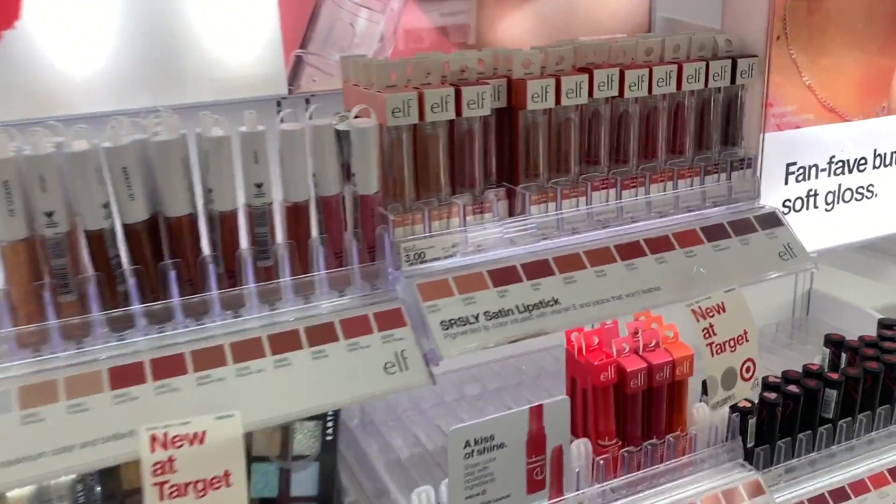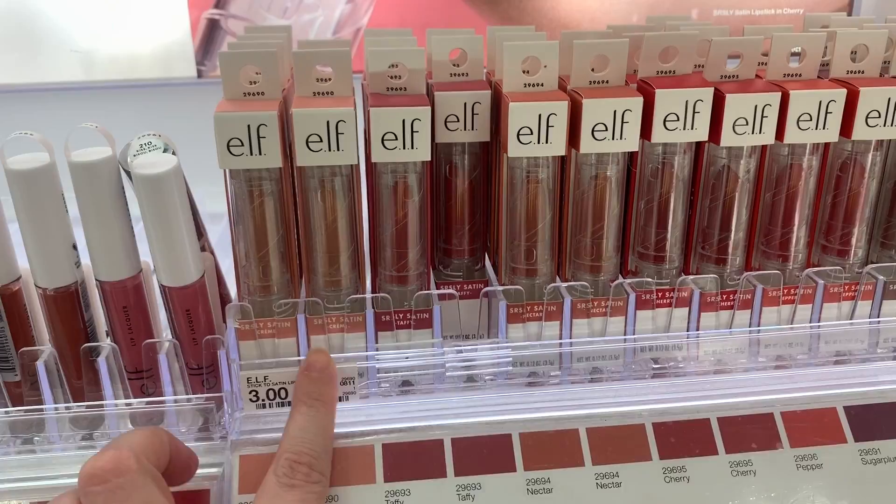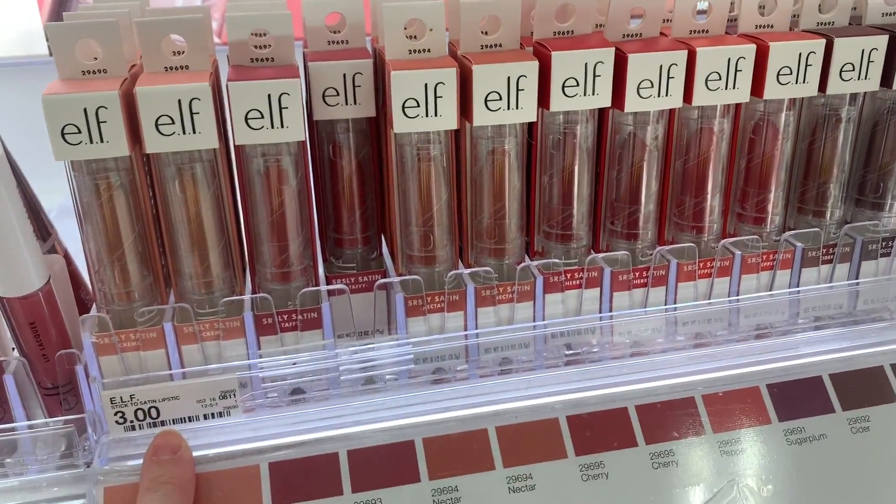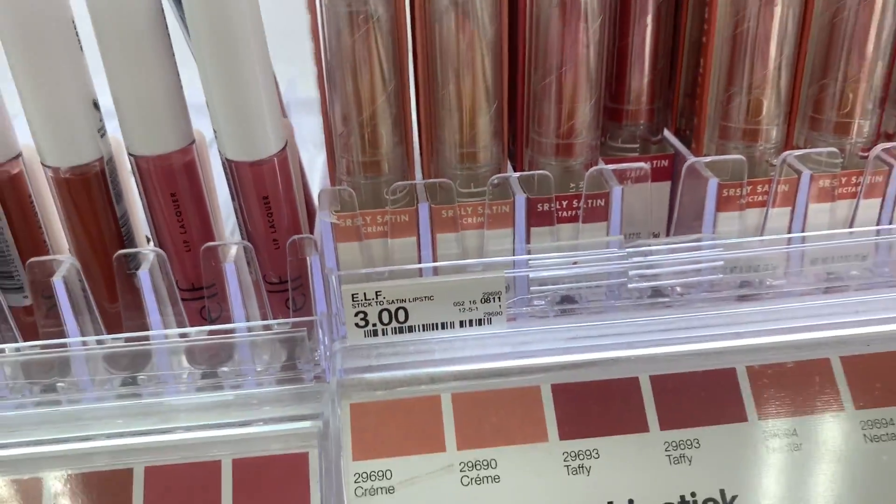I'm really impressed with Elf lately. I also had these linked below - Seriously Satin lip products. They're so, so, so good. Three dollars - I mean, really, are you serious? So good.